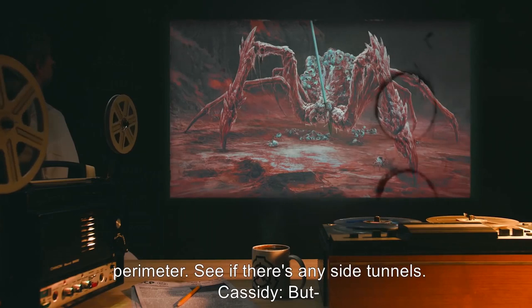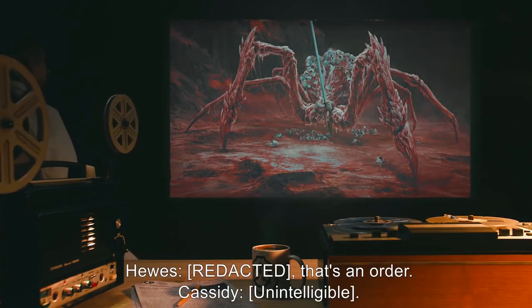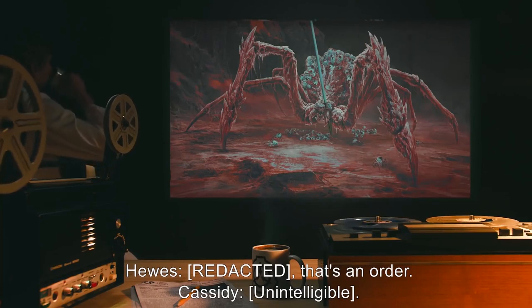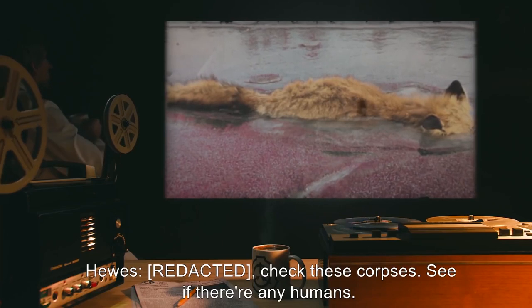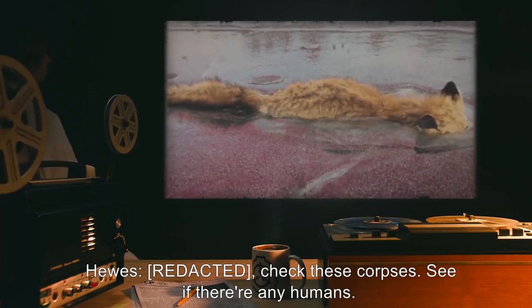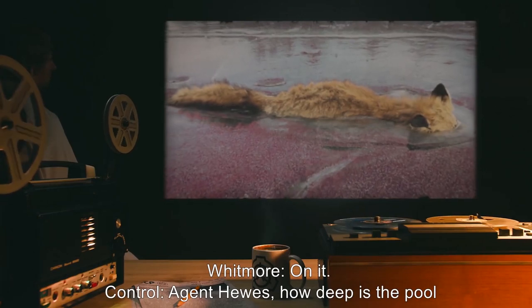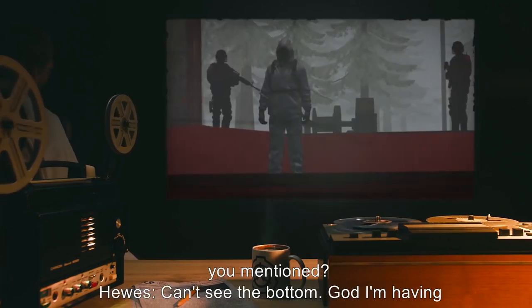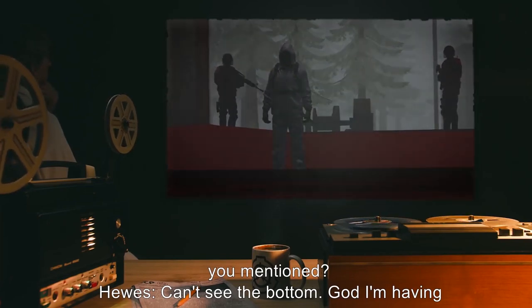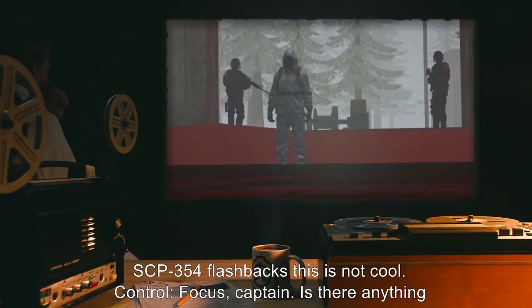Cassidy: Sweep the perimeter. See if there's any side tunnels. Hughes: Check these corpses. See if there's any humans. Whitmore: On it. Control: Agent Hughes, how deep is the pool you mentioned? Hughes: Can't see the bottom. God. I'm having SCP-354 flashbacks. This is not cool. Control: Focus, Captain. Is there anything nearby you can use to measure the depth?